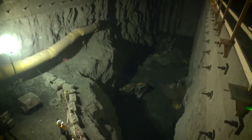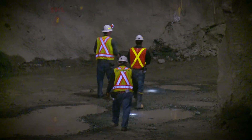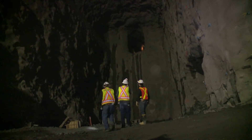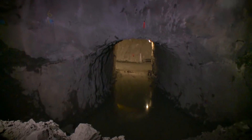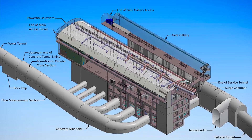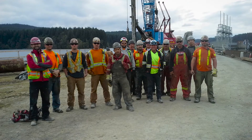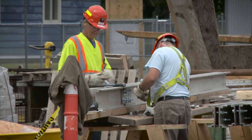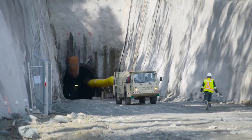The first blast to remove rock from the powerhouse cavern was in March 2015. In total there were 485 blasts and about 60,000 cubic metres of rock were removed. It is a massive underground cave — from top to bottom it is 40 metres high. We now transition to building the facility that will eventually include three turbines and generators. Throughout the project site we are currently coordinating about 285 people, which will grow as we move into various building stages and bring in more subcontractors and suppliers.